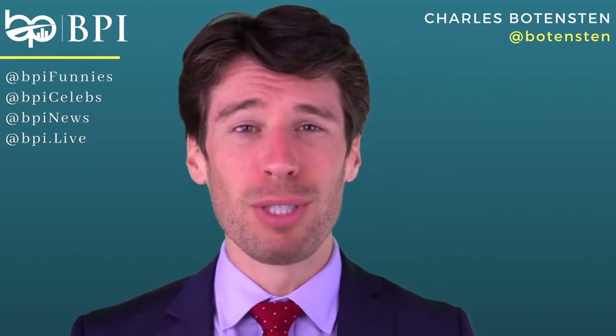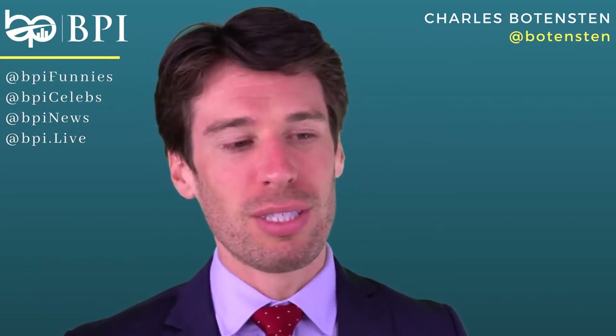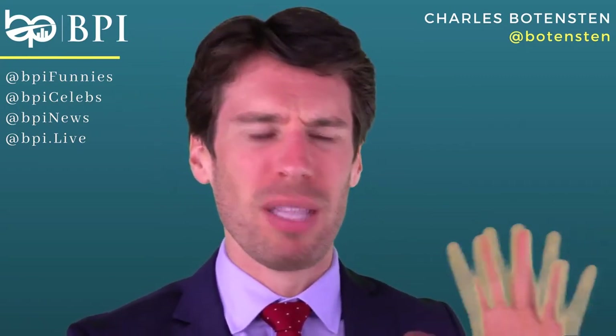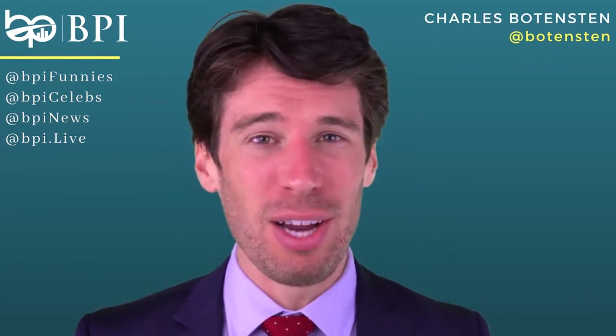That's where virtual staging comes in. Virtual staging used to look terrible — you could see the white outline between the furniture or the paintings, the angles were all weird. But virtual staging right now is amazing.